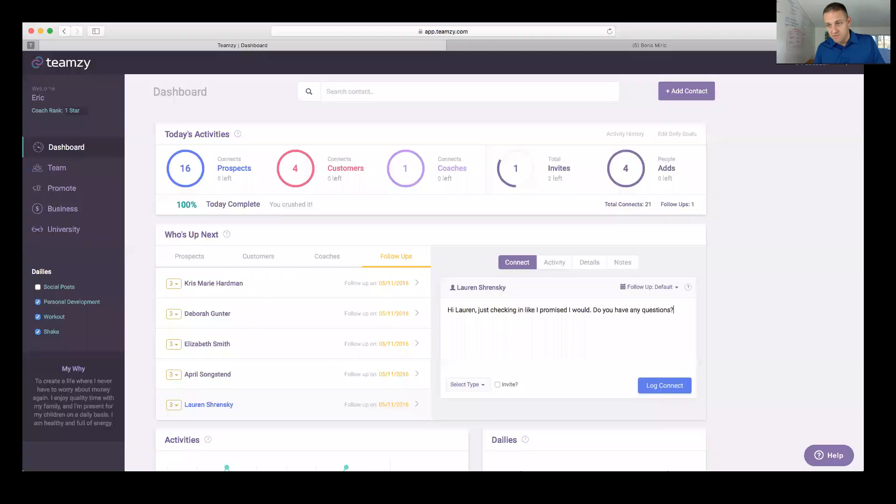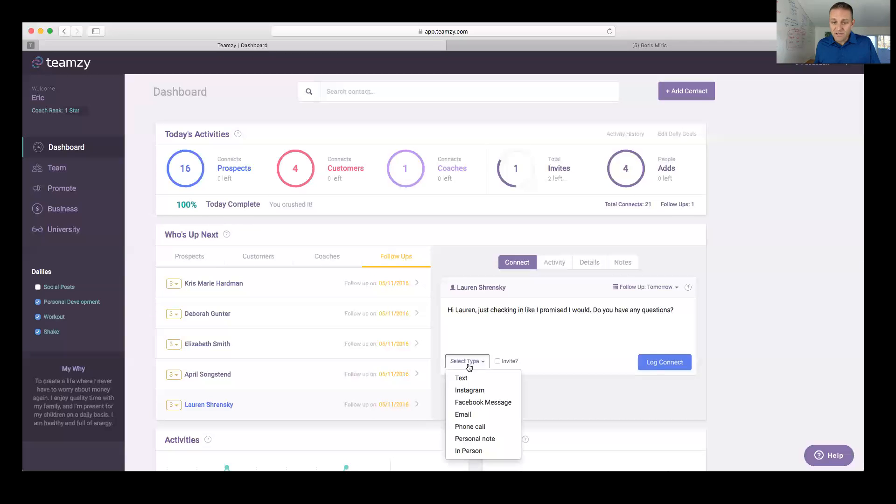Here's why those words work: I told her I would check in and I'm fulfilling my word — putting a deposit in her trust bank. Not only that, I'm actually using the words to remark on it: 'like I promised I would.' I'm reminding her it was a promise, not just a flaky 'I'll check in with you.' Every time I follow up I set the next follow-up — she'll never fall through the cracks.